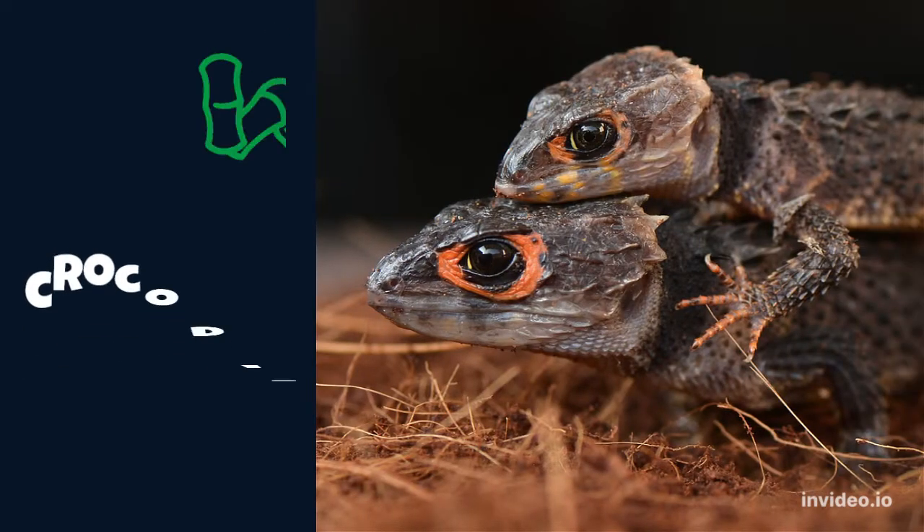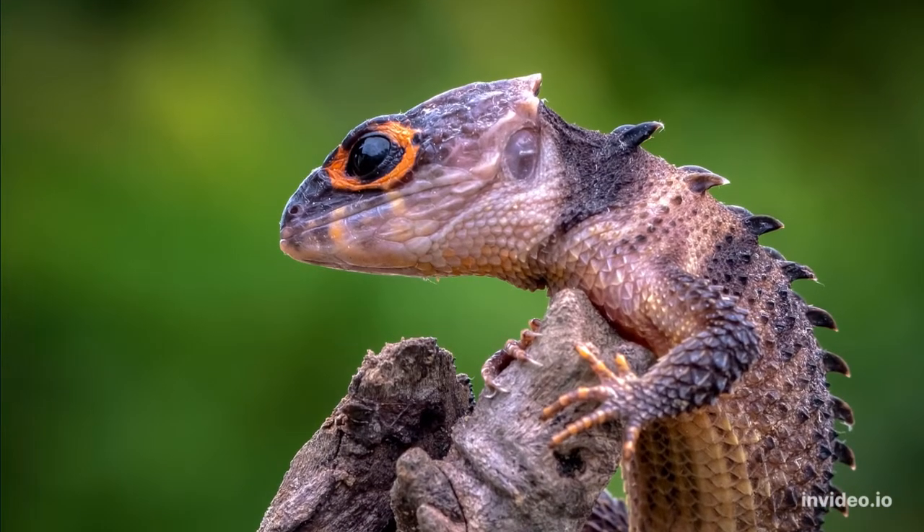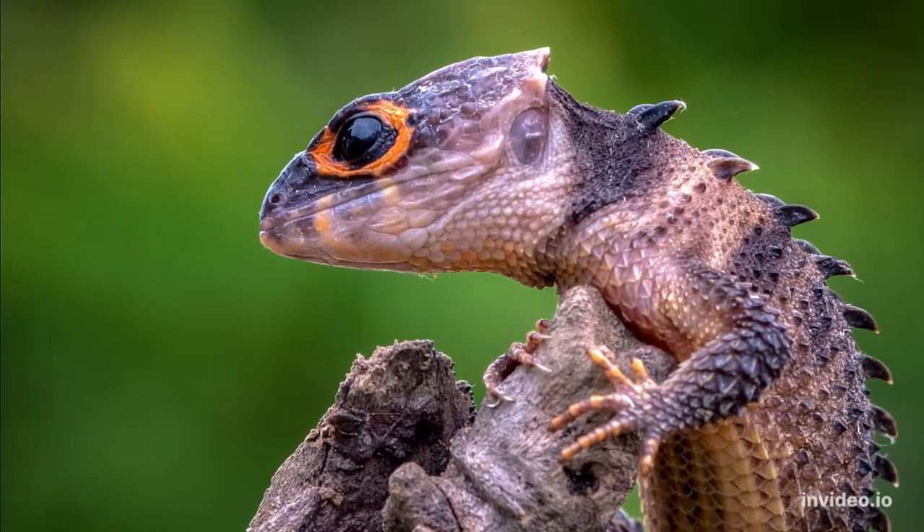Number three is the crocodile skink. Crocodile skinks come from New Guinea, and they're named for their spiny scales. They're one of the few lizard species that guard their eggs.